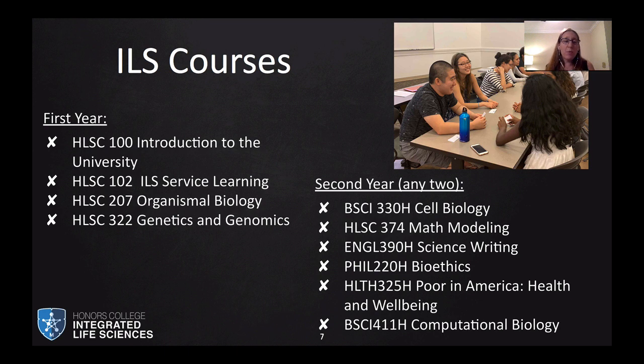In the first year, students have a set curriculum — we found it's better for students to get used to the university first, with more choice in the second year. Students take an intro to the university course, and in their second semester a service learning course as a continuation of HLSC 100. They take HLSC 207, which is the third semester biology course — Organismal Biology — in the first semester, and HLSC 322, Genetics and Genomics. This is required for most biological science majors, and understanding genetics and genomics is essential whether you're studying bats, plants, computational biology, or going into medicine.